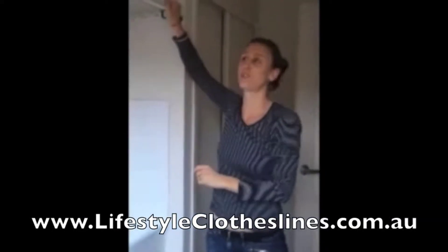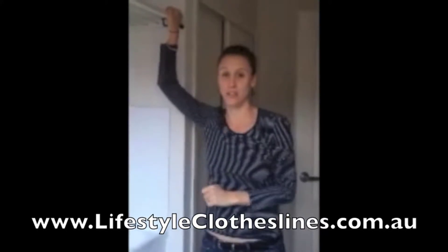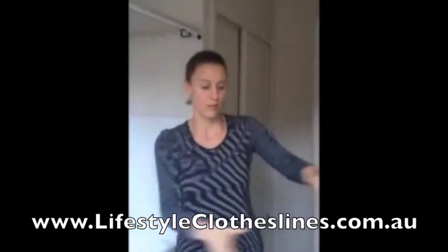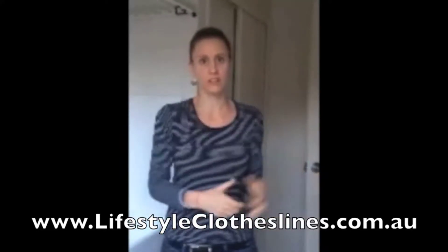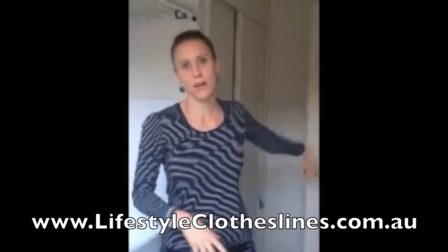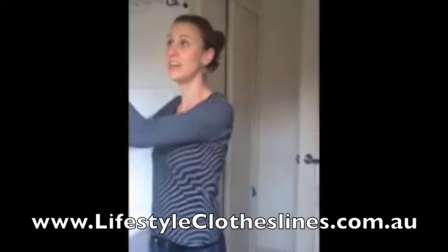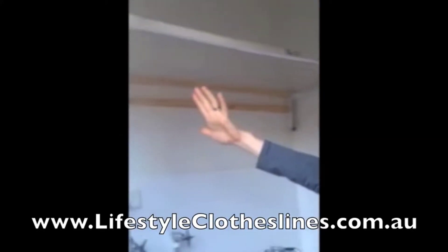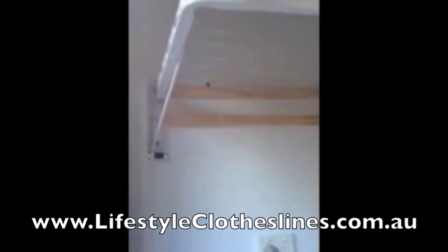This is my newly installed clothesline that I love — an internal clothesline. I no longer have to shuffle around with various umbrella fold-out clotheslines in my garage, on my patio, and taking up space in my laundry. My husband installed this. It's a perfect size. We can maximize our space here, and it's just been so handy.